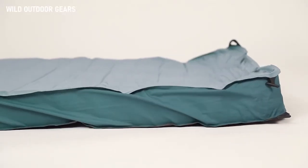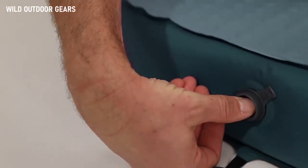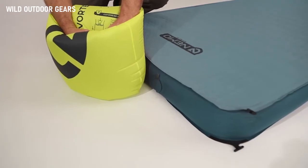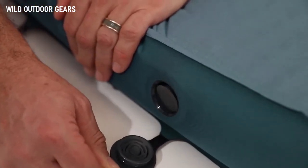Unpack Roemer and watch it quickly self-inflate. Equipped with two zero profile valves, Roemer features a multifunctional micro-adjustable valve for convenient self-inflation and personalized comfort, and a one-way dump valve for fast deflation and easy pack up.